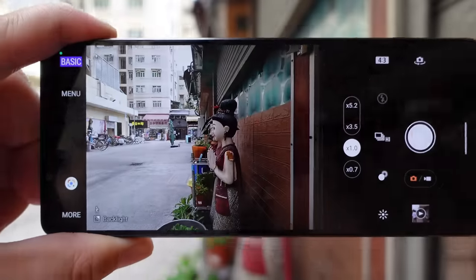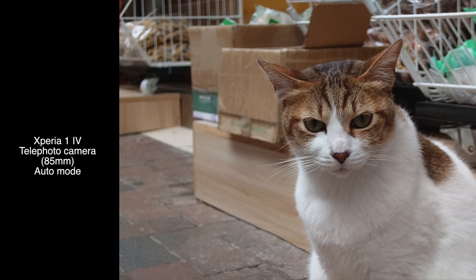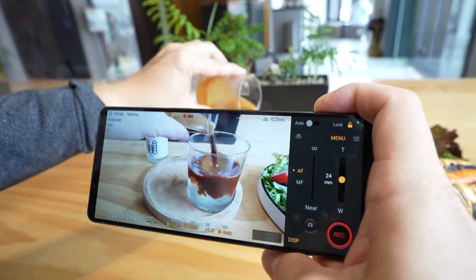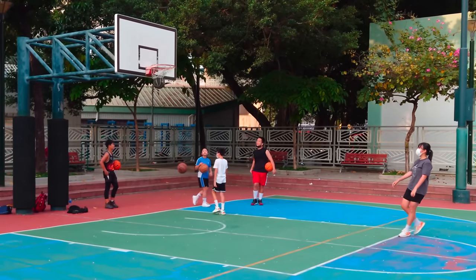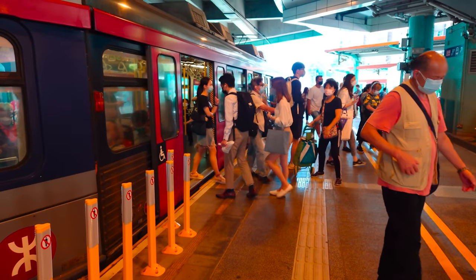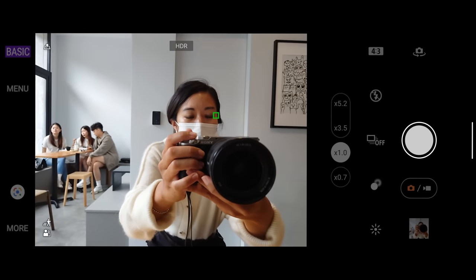85mm is an ideal focal length for portraits, and I really like taking portraits with this lens — the nice bokeh with depth of field separation between background and subject is great. Just like the Xperia Pro-i, the Mark IV can shoot 4K 120fps footage at every single lens, making for really good 5x slow motion video. The Xperia Pro-i has a 1-inch sensor for better light sensitivity, but the Mark IV has three true optical lenses giving you variety in angle and range. Eye autofocus also works on every single lens.